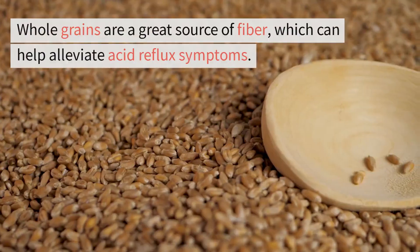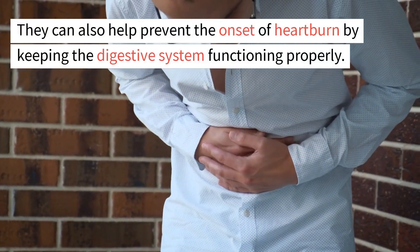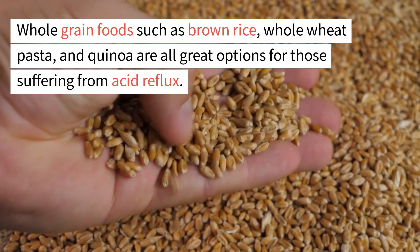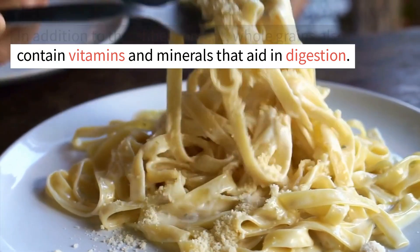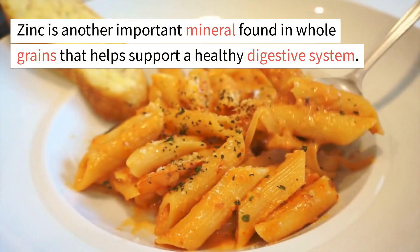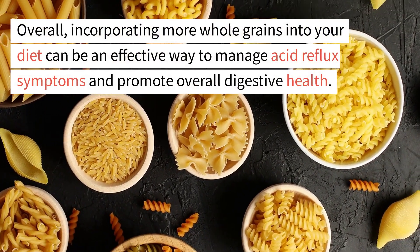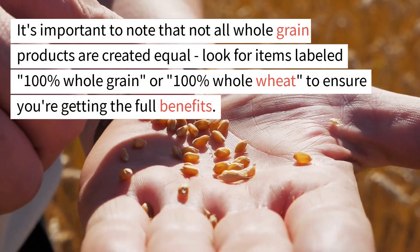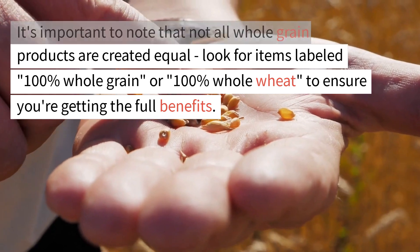14. Whole grains. Whole grains are a great source of fiber, which can help alleviate acid reflux symptoms and help prevent the onset of heartburn by keeping the digestive system functioning properly. Whole grain foods such as brown rice, whole wheat pasta, and quinoa are all great options. In addition to fiber, whole grains contain vitamins and minerals that aid in digestion. B vitamins play an important role in breaking down food and absorbing nutrients, and zinc helps support a healthy digestive system. Look for items labeled 100% whole grain or 100% whole wheat to ensure you're getting the full benefits.